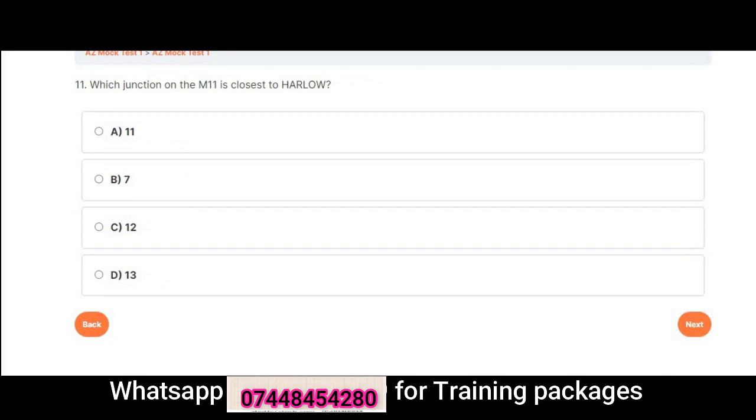Question 11: Which junction on the M11 is closest to Harlow? A. 11. B. 7. C. 12. D. 13. Correct answer is B: 7.